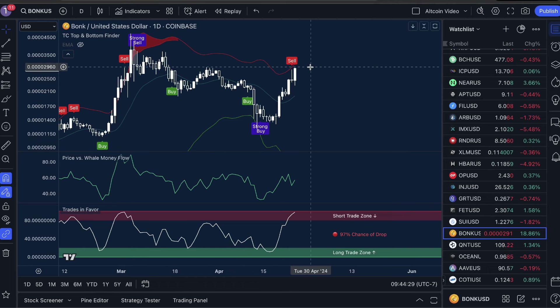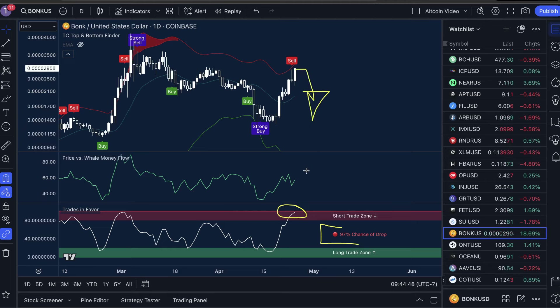I want to show you both a bullish and bearish perspective on Bonk here and show you how we profit no matter what happens. First up, Trades in Favor is in its top section — we have a 97% chance of a drop, and most often when this happens you are going to see moves down. But if there's an instance where whales move money back into the market as we're testing resistance, most often this will result in a breakout. This is what we saw and what caused the price of Bonk to continue upwards so quickly.